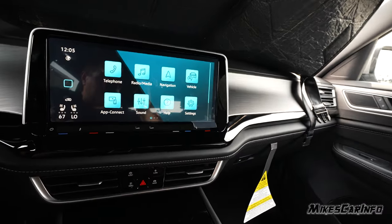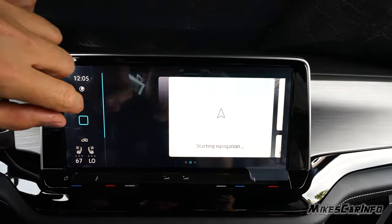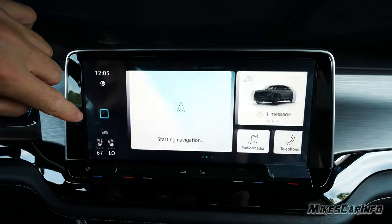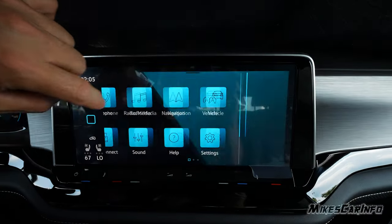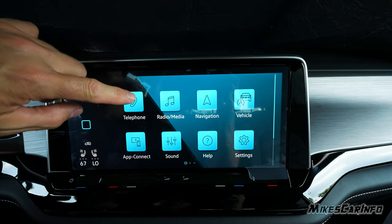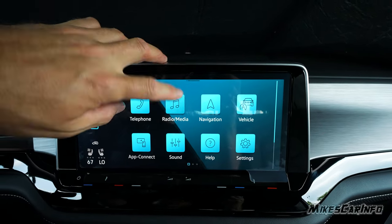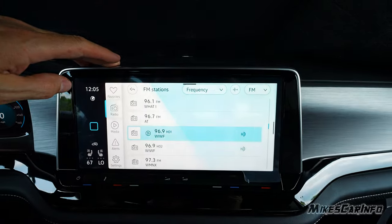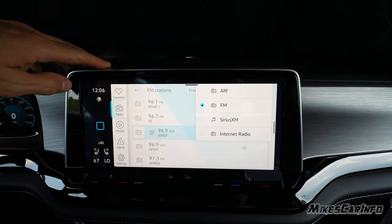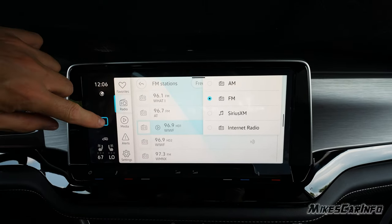This infotainment screen is really nice too. The home screen is kind of split like a phone with widgets. Hit the home button to get there. You can access your phone — once paired, you have calls, phonebook, and voice recognition. This is also where you have radio and media: AM, FM, satellite radio, internet radio, and additional options when you connect via Bluetooth or USB.